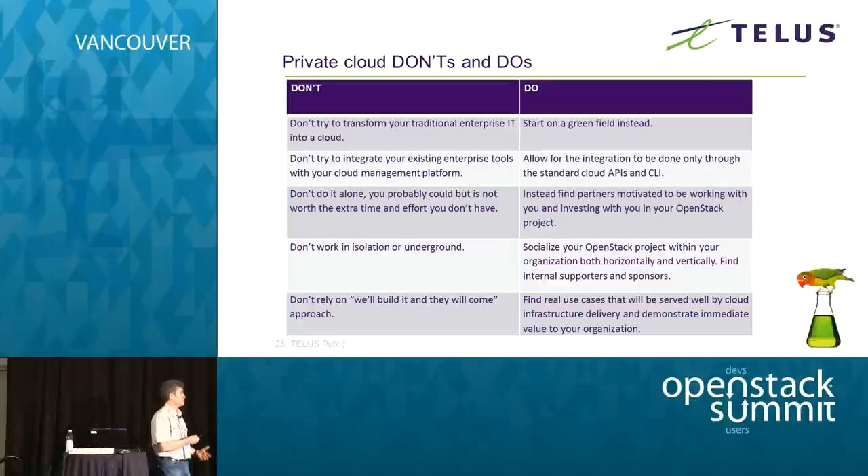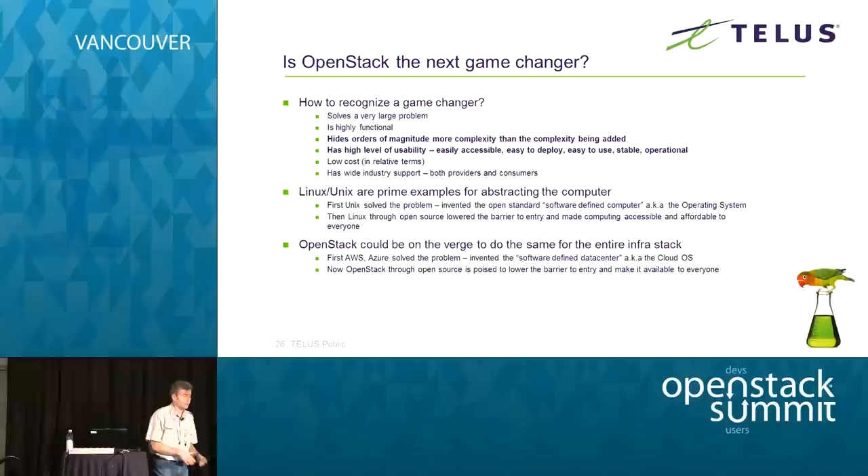As I mentioned about toolset integration: don't try doing the integration on the cloud side — if you have to do it, do it on the tenant side. Don't do it alone — it's just not worth the time and effort. Find partners who are motivated to be working with you and investing with you. Similarly within your organization, don't work in isolation — find sponsors and supporters. We tried the 'build it and they will come' approach; it didn't work for us. It's much better if you find real use cases that will be well served by cloud delivery.